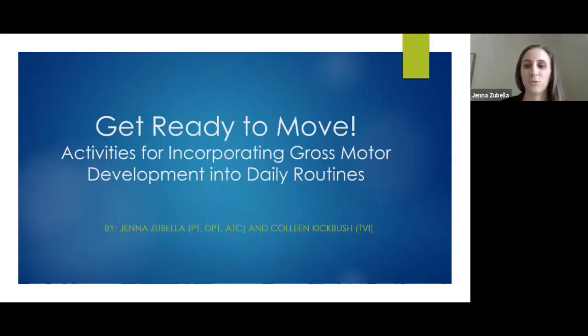And I'm Jenna Zubella. I'm a physical therapist at Vision Forward. I've been there for almost four years now. I see kids from birth to 21, though my typical age range right now is about three to ten.